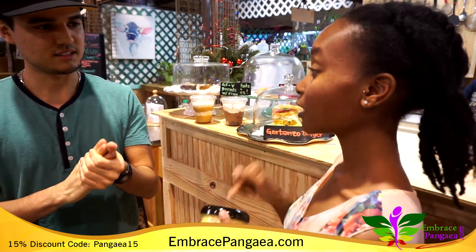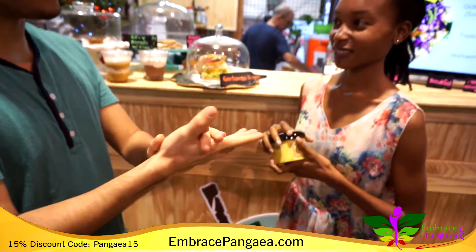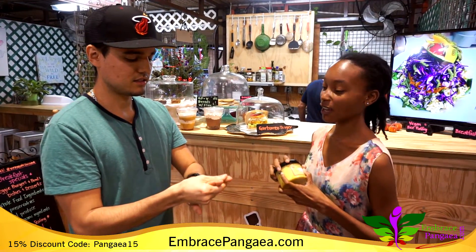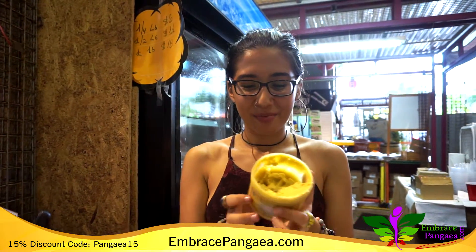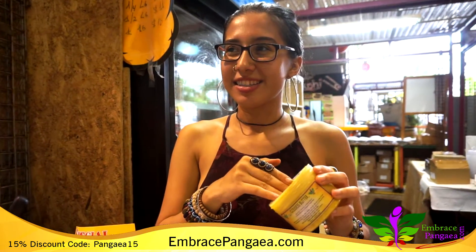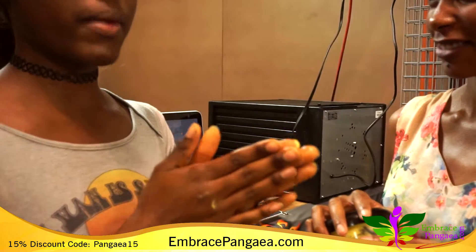It also has aloe vera in there — you're actually getting the aloe vera gel, the real stuff. That feels good. It smells good. Honestly, the best thing about the product, besides it being extremely moisturizing because of all the great oils inside, is that it smells fantastic. The smell is so amazing.